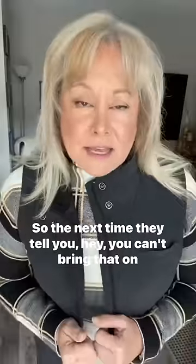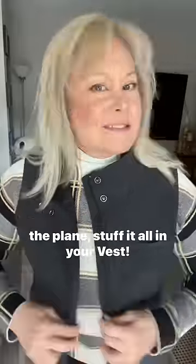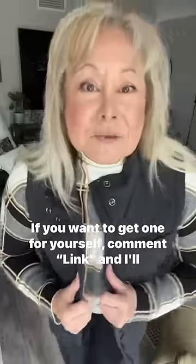So the next time they tell you hey, you can't bring that on the plane, stuff it all in your vest. You want to get one for yourself? Comment 'link' and I'll send you the link.